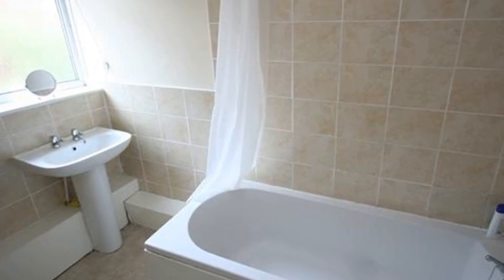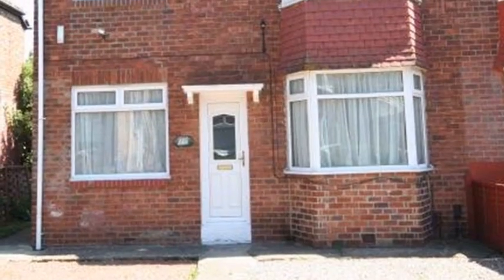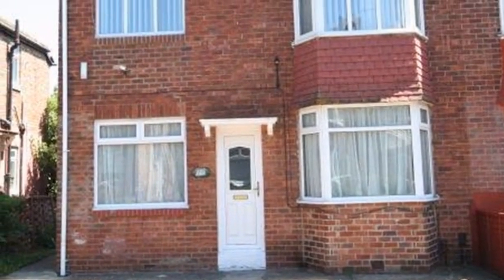Externally, there is a pathway leading to a side entrance and the rear garden. For more information on this property, please contact White Gates today.